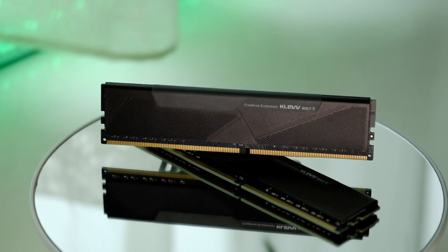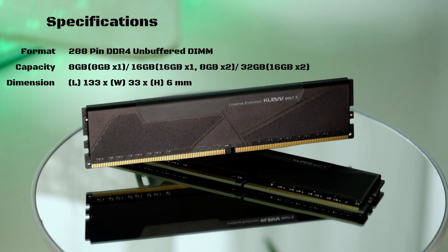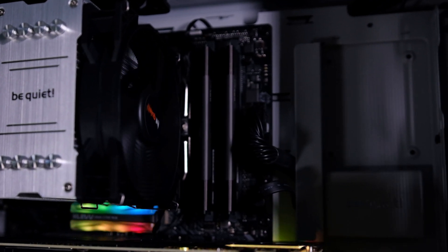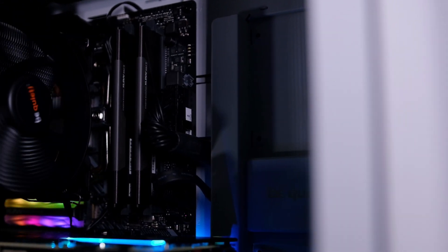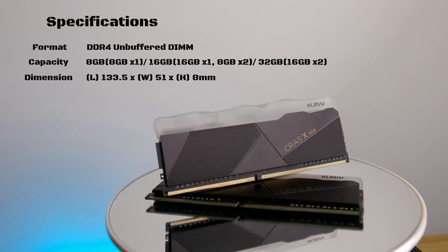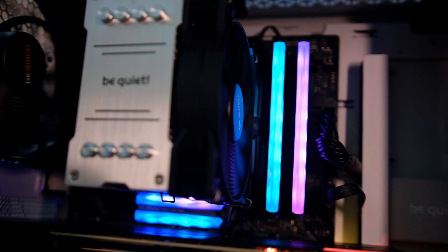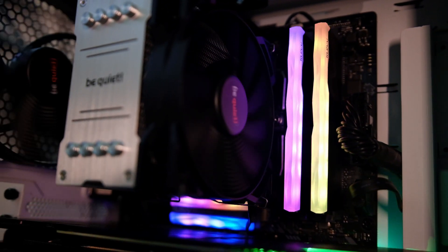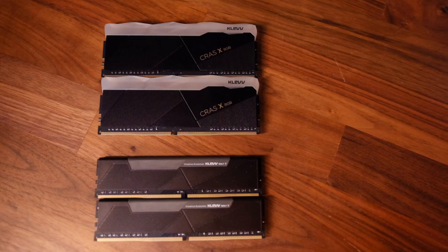Let me first cover the difference between the Klevv RAM we have here today. First we have the Klevv Bolt X — a very minimalistic and simple design with a matte surface. It is fairly slim, so it would be a good match for people who prefer simplicity or just have a closed case. The complete opposite of the spectrum is the Cross X RGB version, armed with addressable RGB, it has a pretty cool artistic look that comes to life with RGB waves as soon as the PC gets switched on.